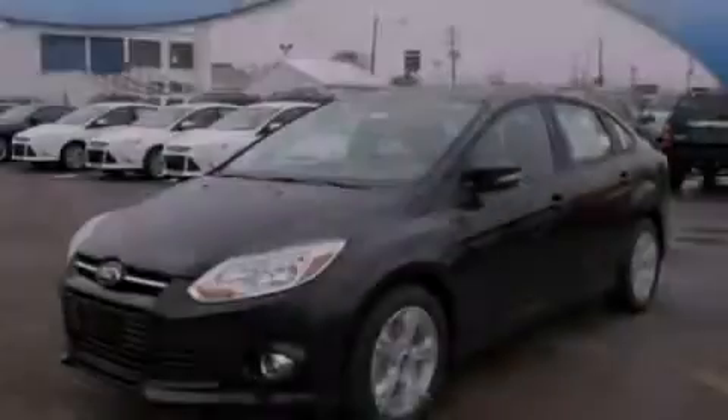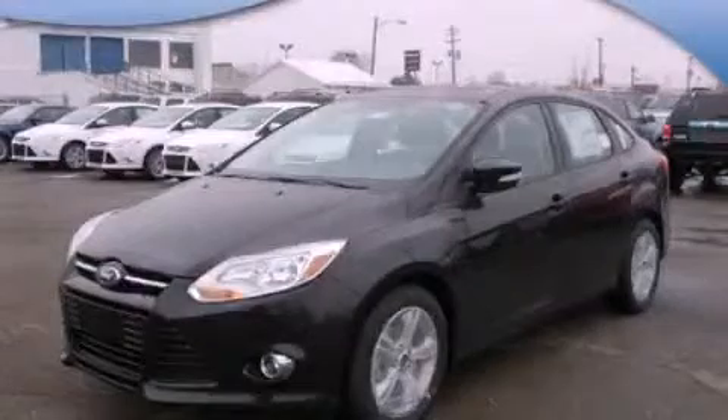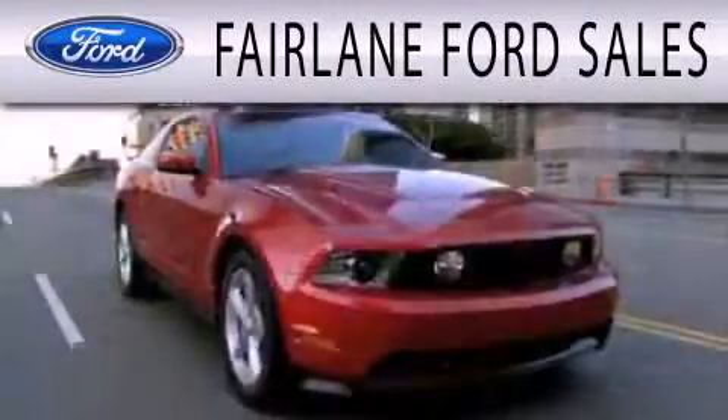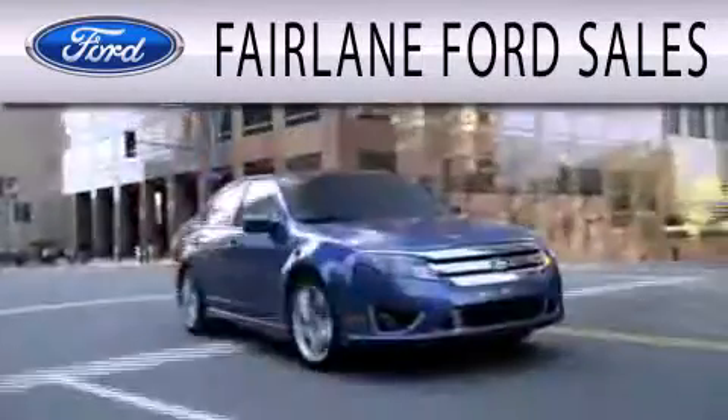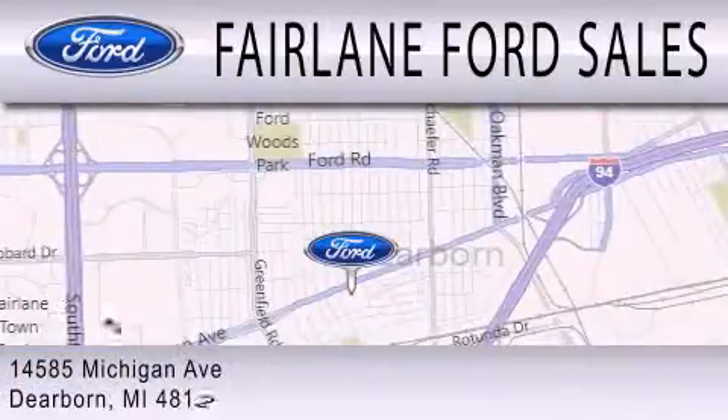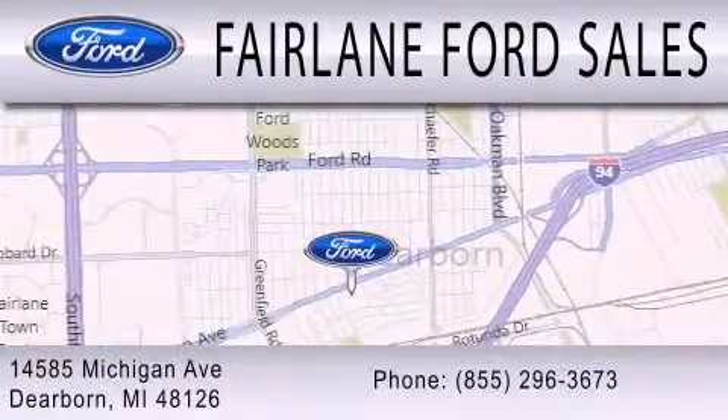Contact us today to arrange your test drive. Fairlane Ford Sales is dedicated to doing everything possible to ensure that the experience you have selecting your next vehicle is as pleasant as possible. We're located at 14585 Michigan Avenue in Dearborn.